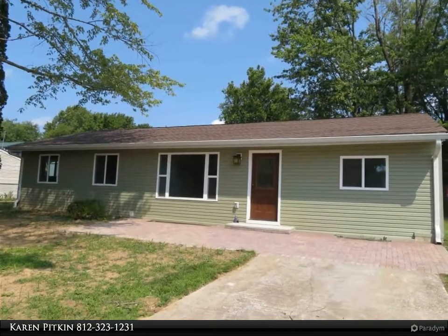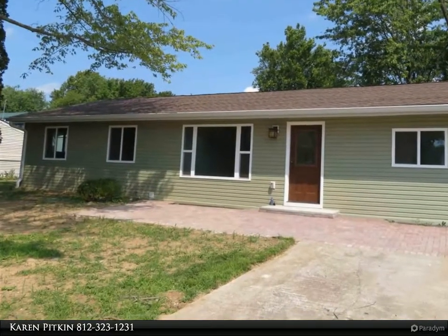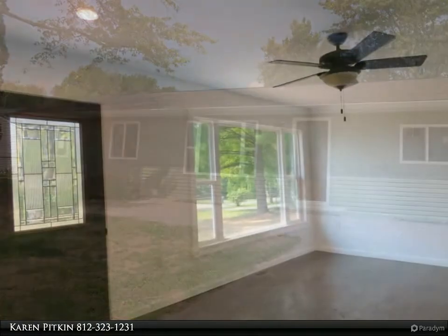This RE/MAX Realty Professionals property video is presented by Karen Pitkin. Better than new 4 bedroom, 2.5 bath ranch.